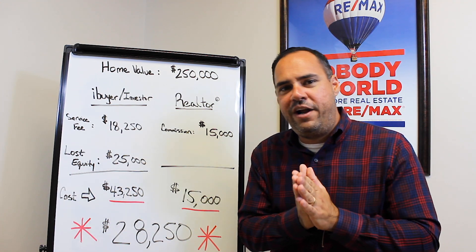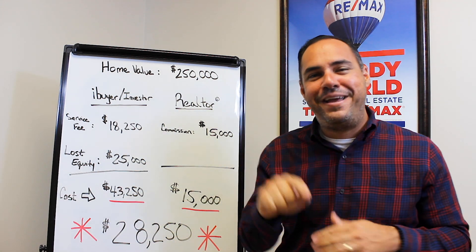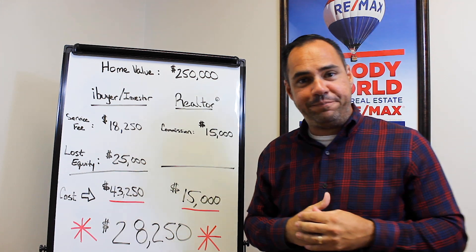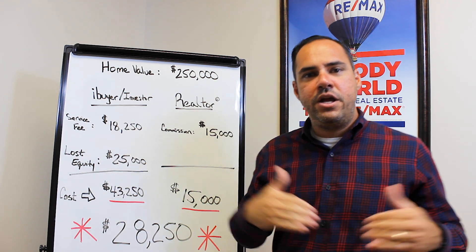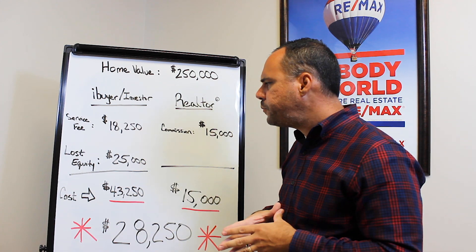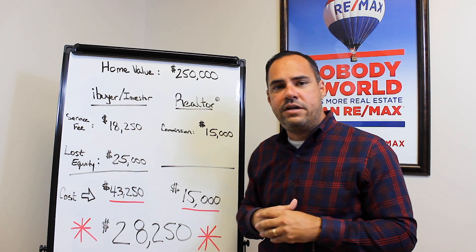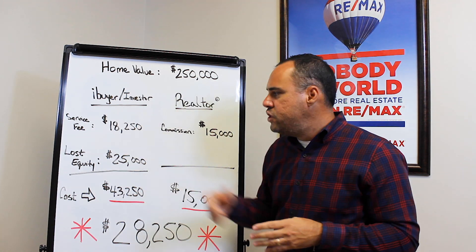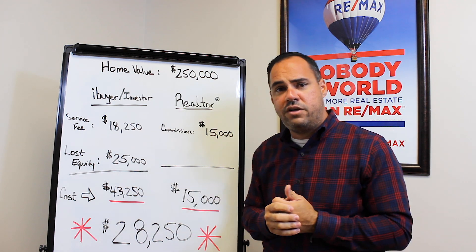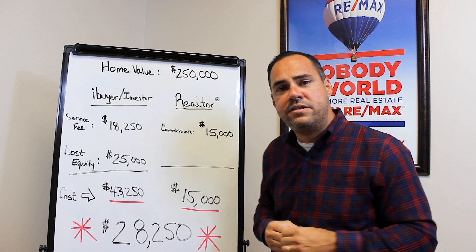What is the unhidden cost? iBuyers take it a step further and they're going to charge you a fee to sell your home to them — they call that the service fee. Service fees range from 7% to 14%, averaging 7.3%. So 7.3% on $250,000 is $18,250. If we add $18,250 and $25,000 in lost equity, your total cost to sell to an iBuyer is $43,250.